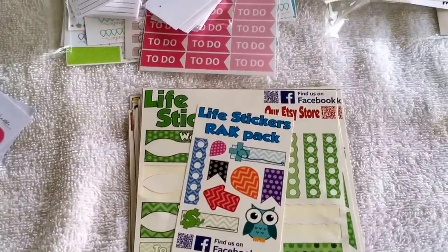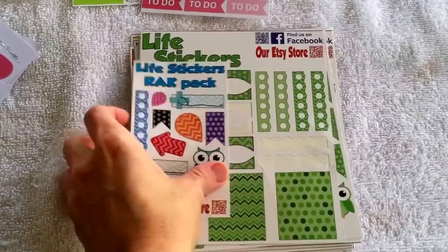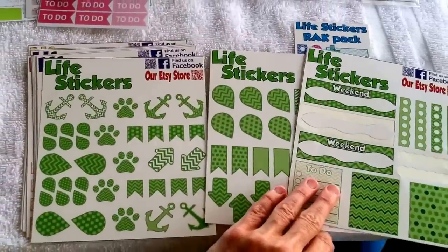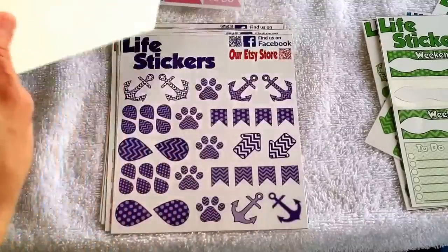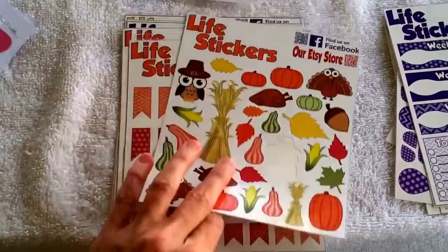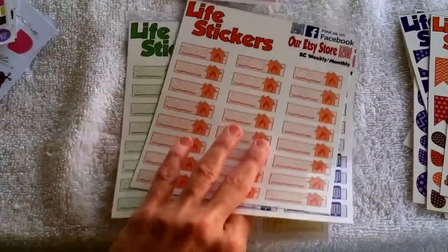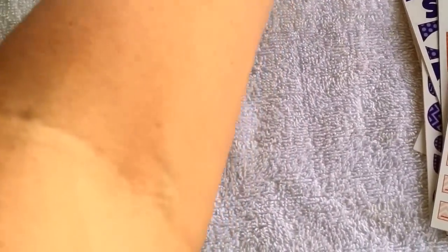These are from Life Stickers. I've already done one review on these, but I just want to show you some of their newer stickers — just a couple of samples. This is one of their color scheme sets — the green set with different checklists and things. This is the purple set with little owls, arrows, and anchors, super cute. Then there are some of their fall stickers with little owls and arrows. This is part of their new bill stickers — for cell phone, house, electric — so check them out.